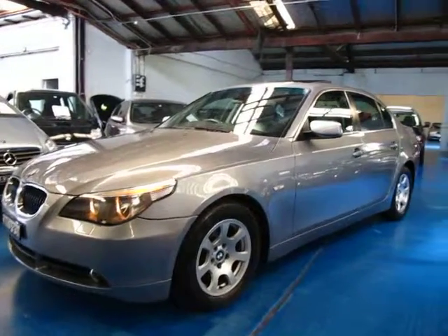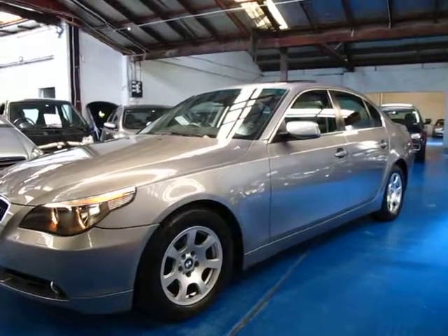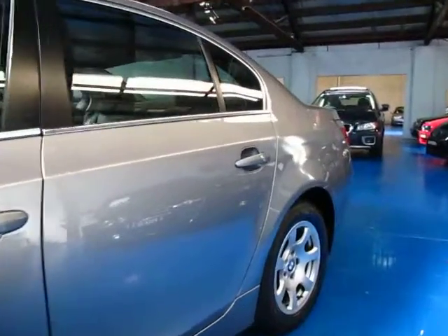Hi and welcome to the Old Timer Centre. My name is Philip Tarrant and today we have for you a BMW 525, a 2005 model, grey in colour with black leather interior.